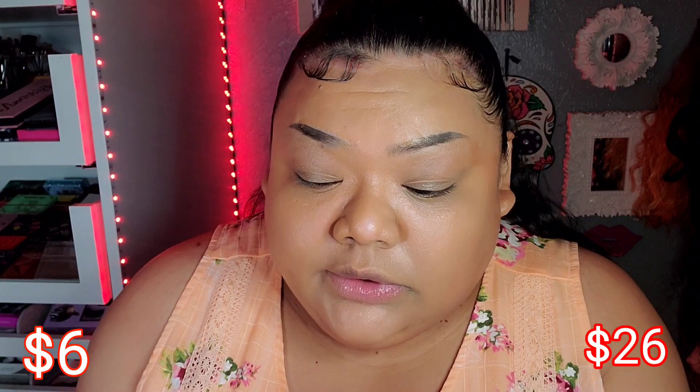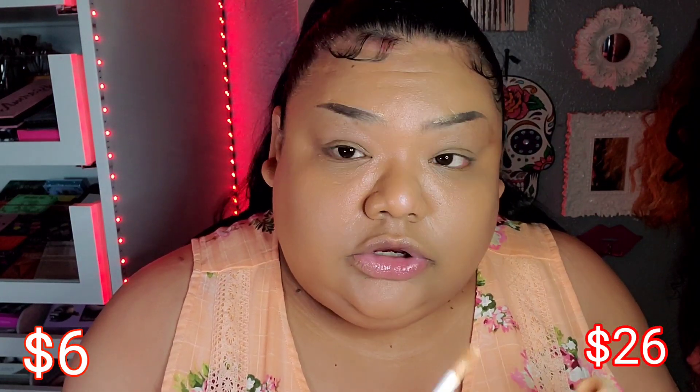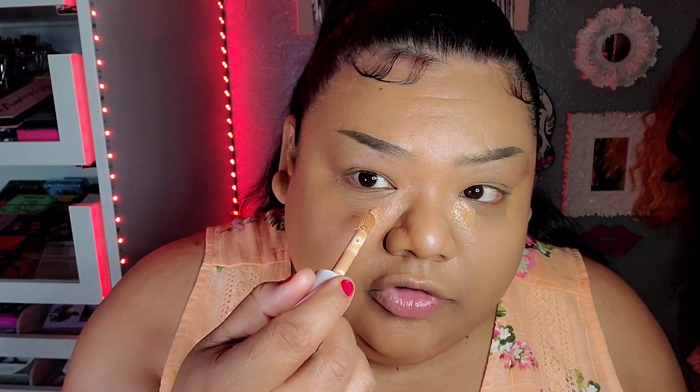Moving on to concealers. These are both my favorites — both my ride-or-dies, I cannot choose. This is the Clinique Even Better All Over Concealer and Eraser in the color Medium Golden. Let's do the pricier one first; I'm just going to conceal my eyes since we're good on the complexion. On the other side I'm going to go a little bit more, bring it down so it looks lighter — that's the trick.